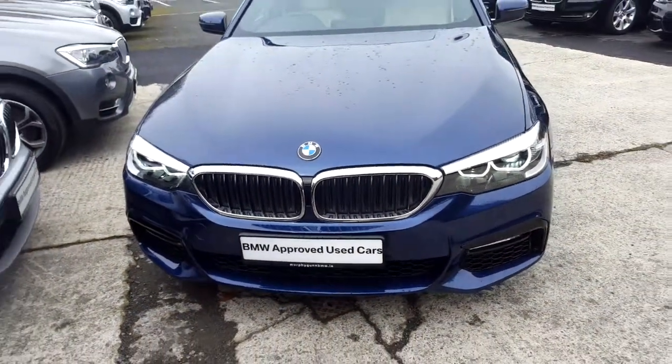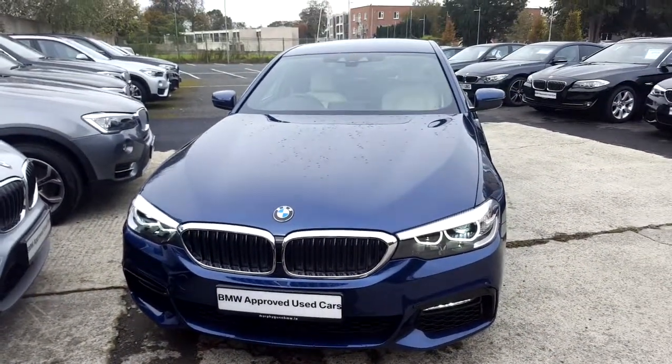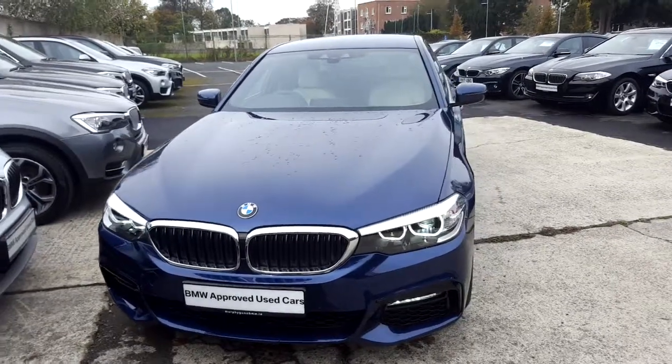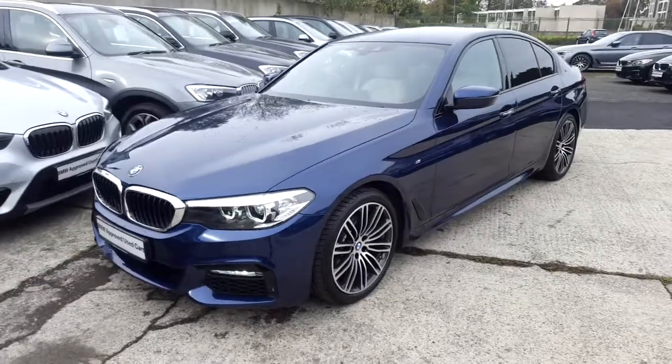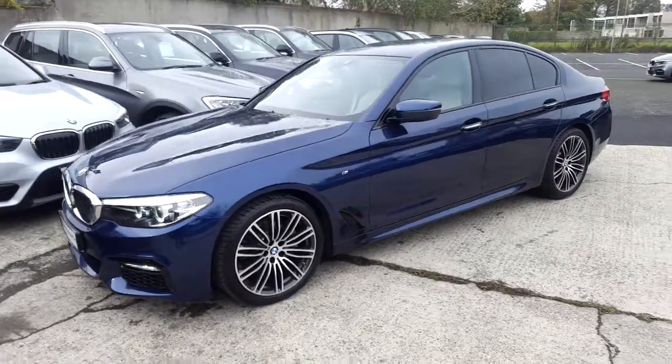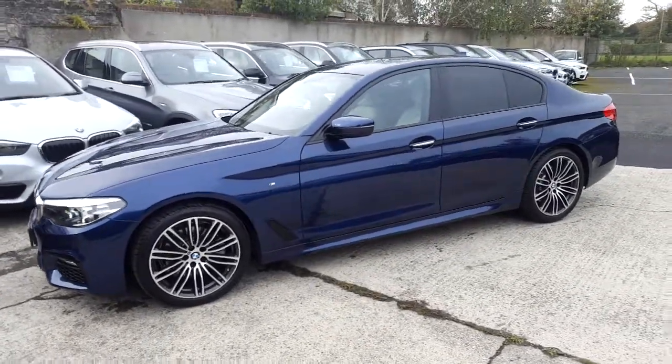Hello and welcome to Murphy & Gun BMW. My name is Corbyn and I'm going to show you around this 5 Series. It's a premium selection 2017 520D M Sport in Mediterranean Blue with an Oyster Dakota leather interior.